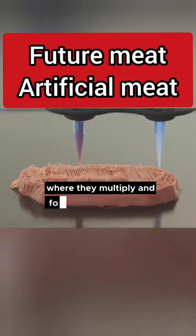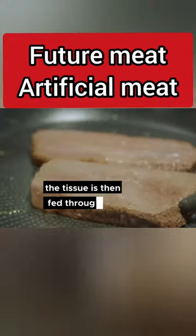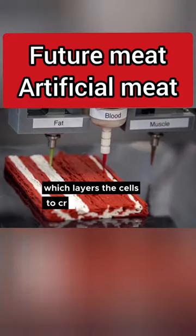Where they multiply and form muscle tissue. The tissue is then fed through a 3D printer which layers the cells to create a meat product.